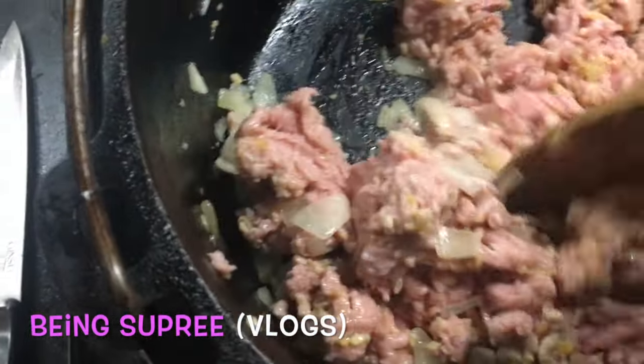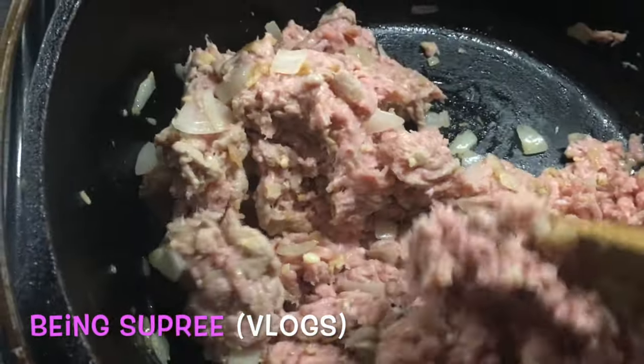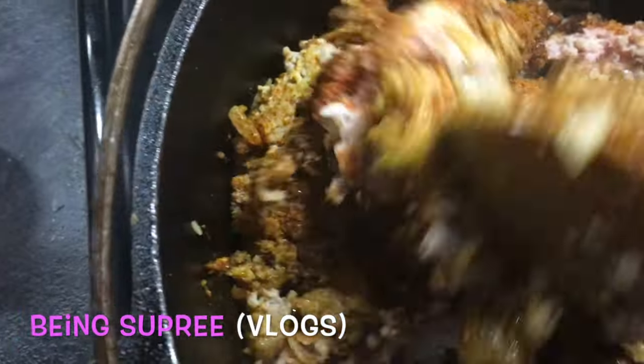I've added the turkey meat and I'm mixing in all the onion and garlic. I've raised the heat to medium-high now that the meat is in the pot. Now we have all our spices: cumin, paprika, cayenne pepper, a little turmeric, oregano, garlic powder, onion powder, and salt and pepper. We're going to let this cook until the meat is browned and then add the rest of our ingredients to let it slow cook for a while.